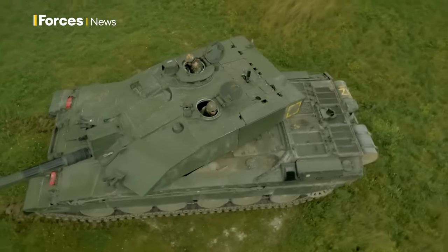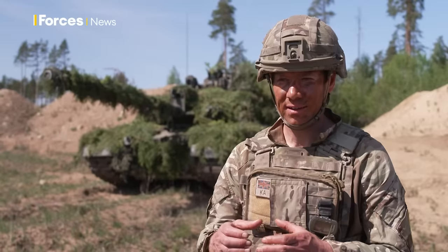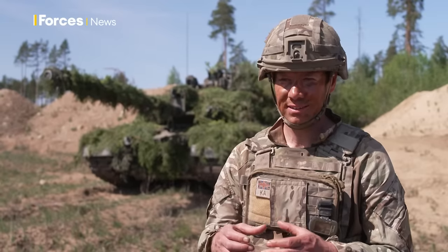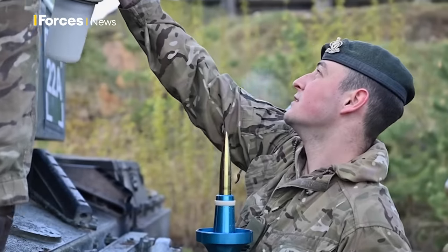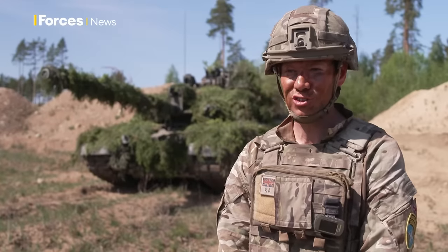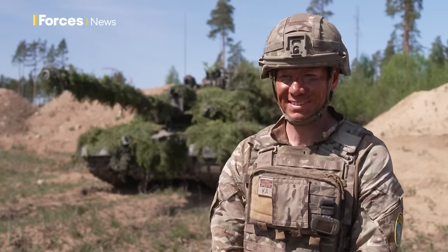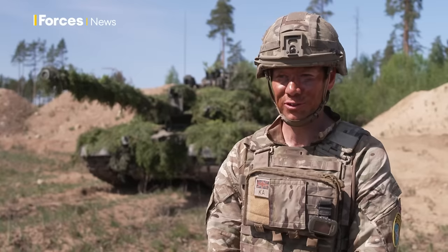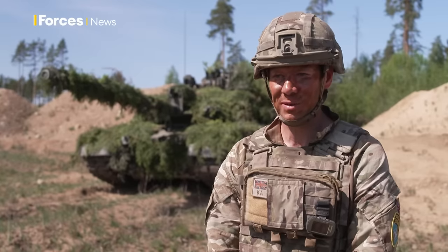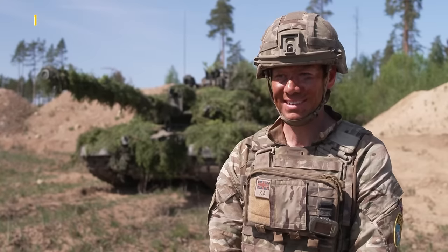That whole team working together in the turret, when it's working exceptionally well as was proven on Iron Spear, it all comes together and you're able to achieve that effect. They were presented with a large Iron Spear as the prize for winning, and we'll get it shipped back to the UK where it will become part of regimental history, which is really good.